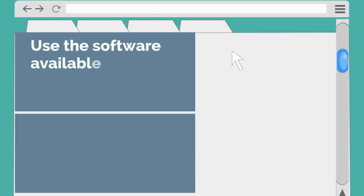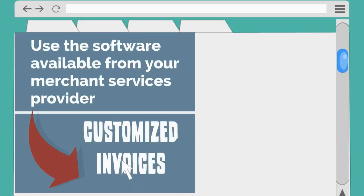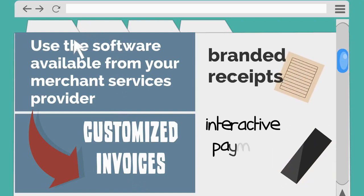Instantly email invoices to your patients and reduce paper clutter in your office. Use the software available from your merchant services provider to create customized invoices, branded receipts, and an interactive payment dashboard.